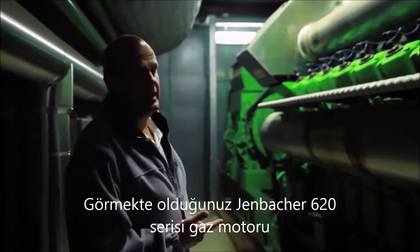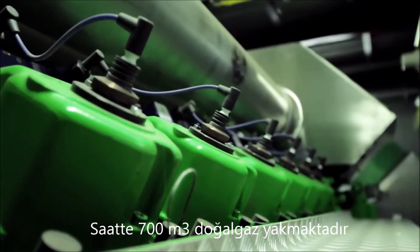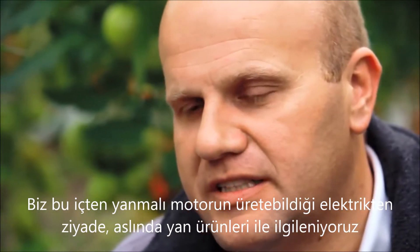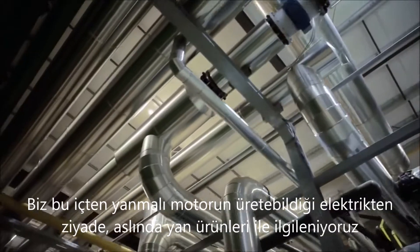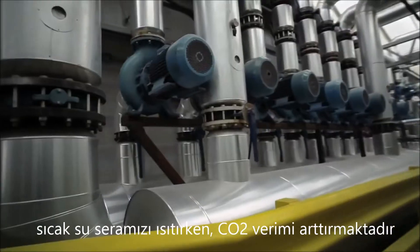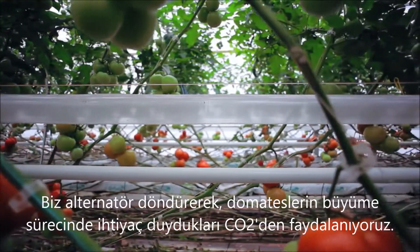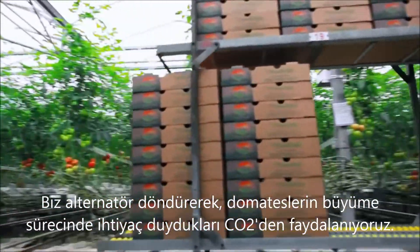We're looking at a Yenbacher 620 engine. 120 liters of natural gas are being combusted. We were particularly interested in the byproducts that come off of this reciprocating gas engine — heat for the greenhouse and CO2 to fertilize our crop.